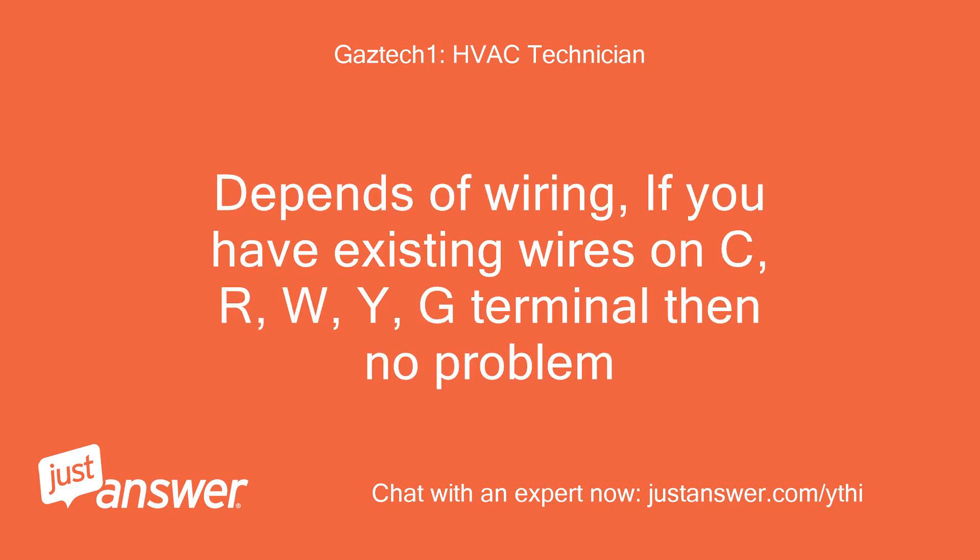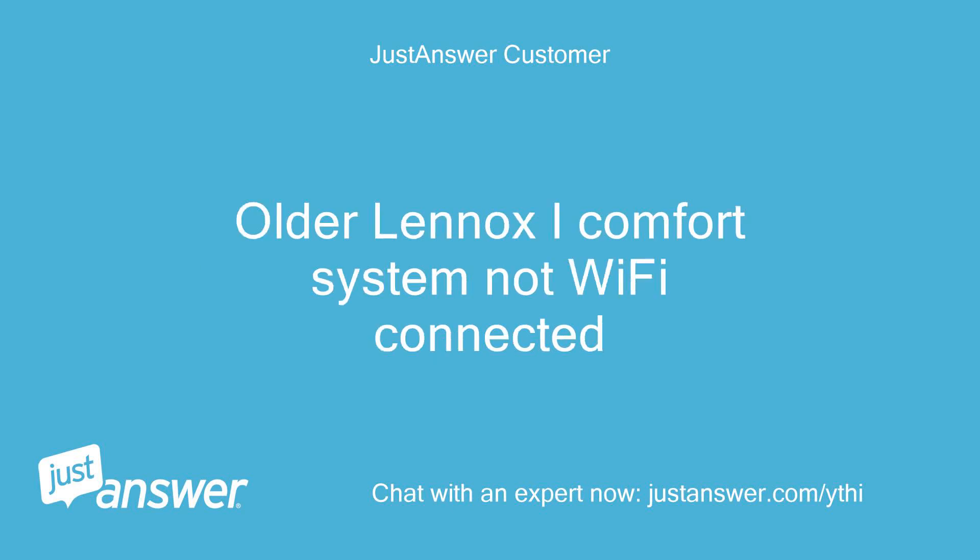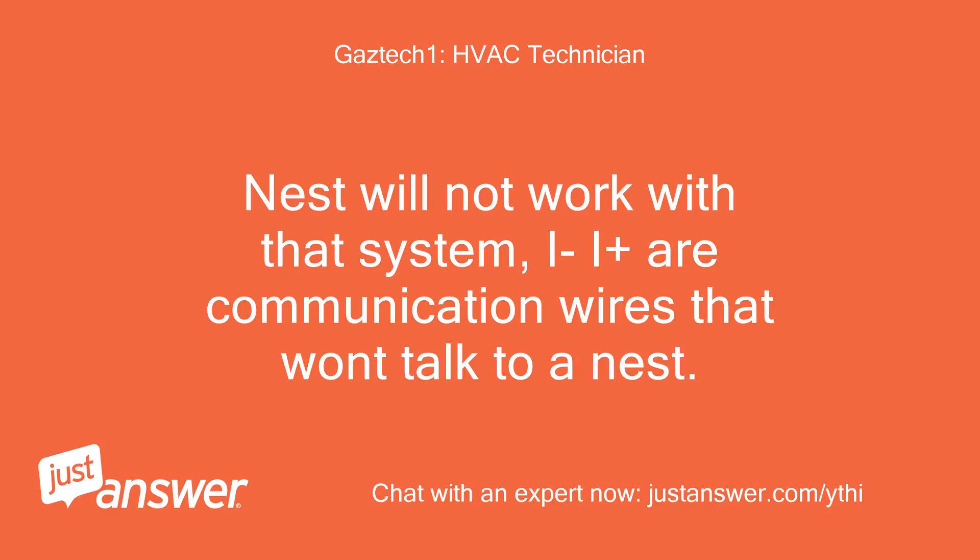It depends on wiring. If you have existing wires on C, R, W, Y, G terminals then no problem. Mine has a red wire to R, white wire to I-plus, yellow to I, black to C. Older Lennox iComfort system, not Wi-Fi connected. Nest will not work with that system — I-plus and R are communication wires that won't talk to a Nest.